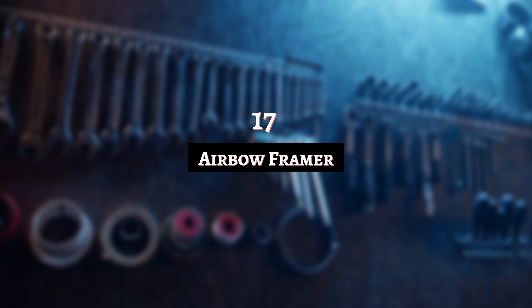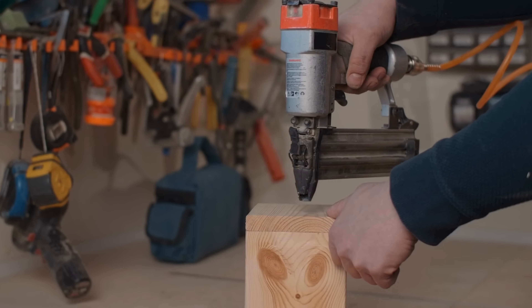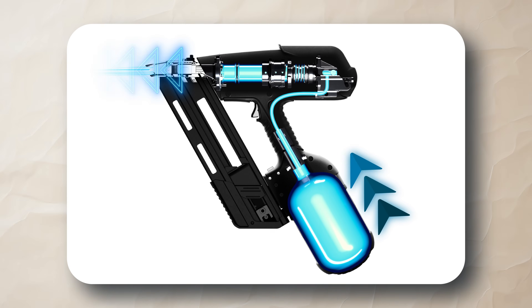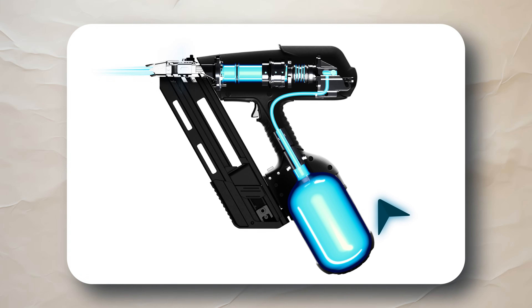Number 17: Airbow Framer. If there's one tool you need to use with 100% accuracy, it's a nail gun. From misapplied nails to accidentally shooting pointed projectiles across the workplace, this tool is convenient but potentially hazardous. What the Airbow Framer does is hammer those little metal nails home with compressed air, letting that powerful force take the strain. The battery-free tool is good when you need to keep the noise down for heavy-duty tasks, and it's also designed to prevent you from inadvertently shooting someone.